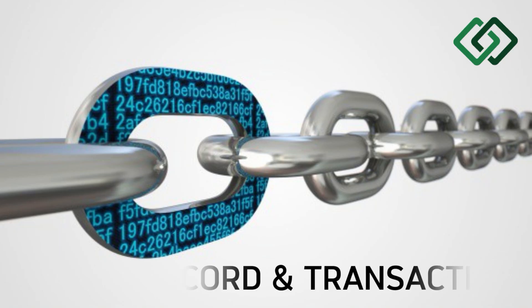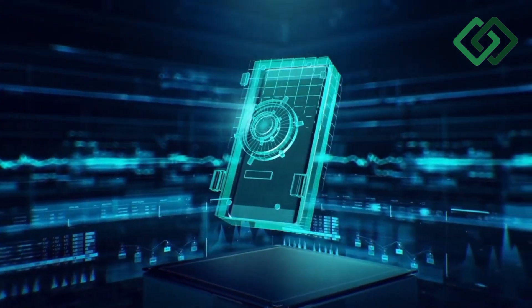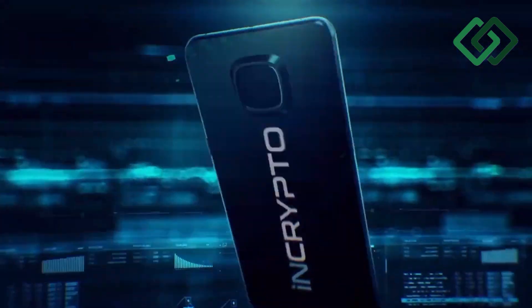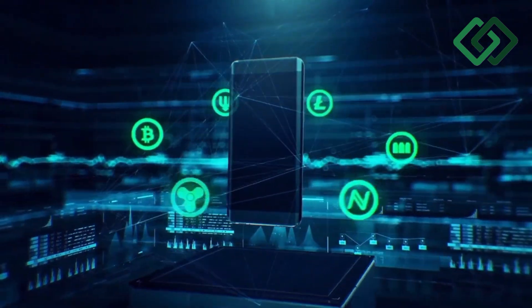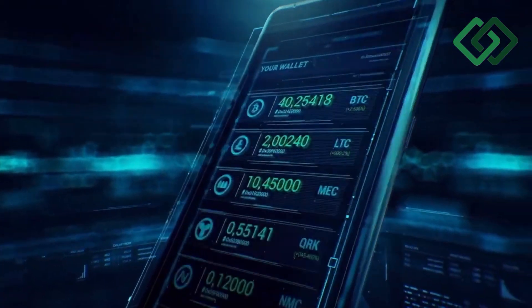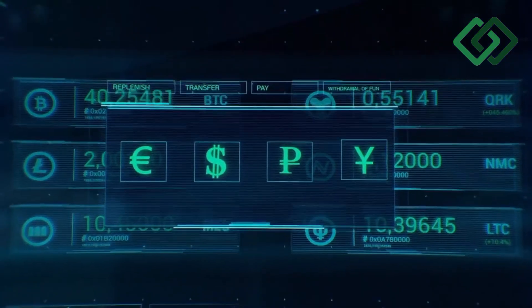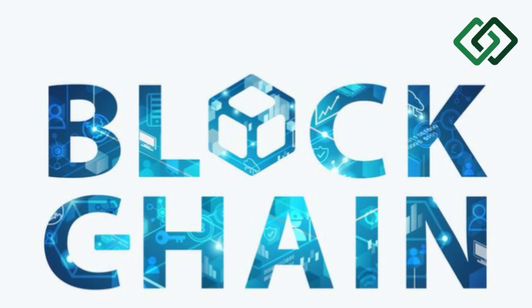How does blockchain work? A blockchain transaction shows the movement of physical or digital assets from one party to another in the blockchain network. It is recorded as a data block and can include details like: who was involved, what happened, when and where the transaction occurred, why it occurred, and how much of the asset was exchanged. These are recorded as transaction history in the blockchain mechanism.